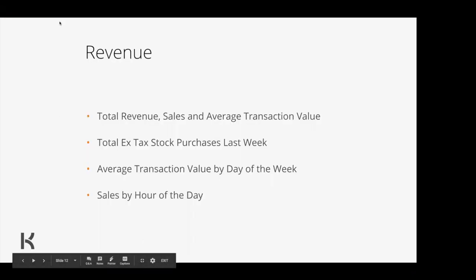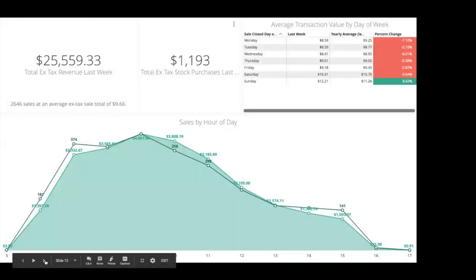Let's kick off on revenue. From the Insights Lite dashboard you're going to better understand your total revenue, your total sales, your average transaction values, how much you're spending on purchases, your average transaction value by day of the week, and your sales by hour of the day. We've packaged a lot of really important information in quite an easy to read space. Here we can see our top line — for our counter cafe with test data, that's $25,559.33. That's probably a figure you're really quite aware of. Most people watch their top line quite regularly.